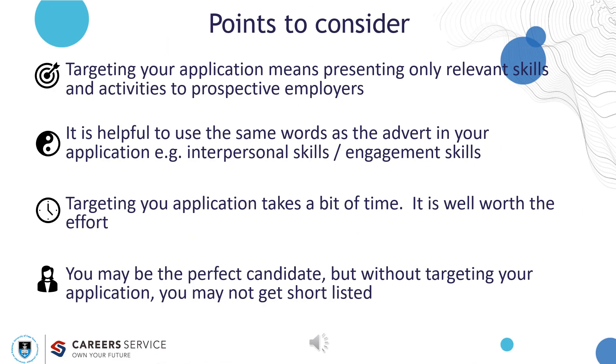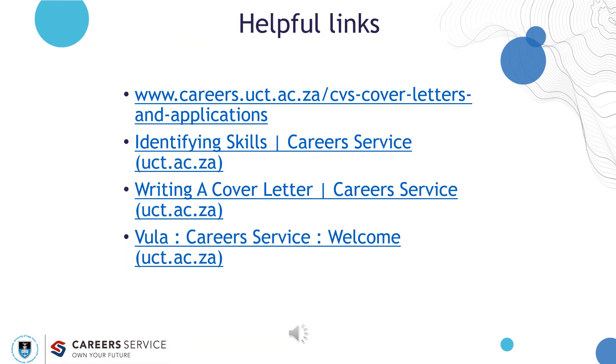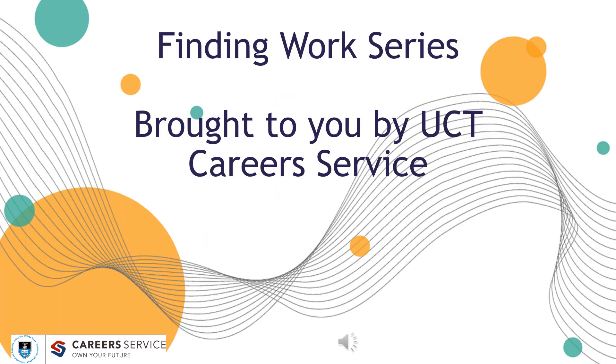Points to consider: Targeting your application means presenting only relevant skills and activities to prospective employers. It is helpful to use the same words as the advert in your application. Targeting your application takes a bit of time, but it is well worth the effort — you may be the perfect candidate, but without targeting your application, you may not get shortlisted. Check out the rest of the Finding Work series: Presenting Your Skills, Maximising LinkedIn, and Preparing for Interviews. Please find the links mentioned in this presentation in the resources below. Finding Work series brought to you by UCT Careers Service.